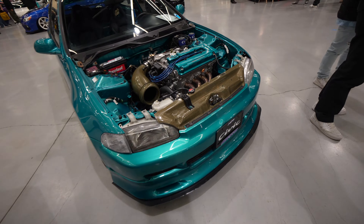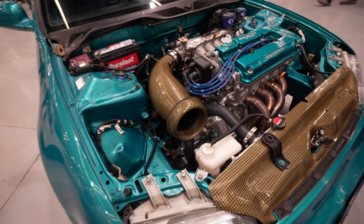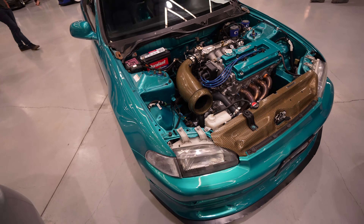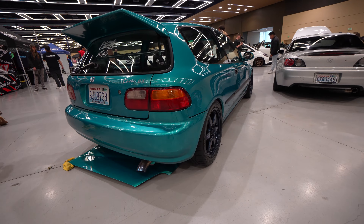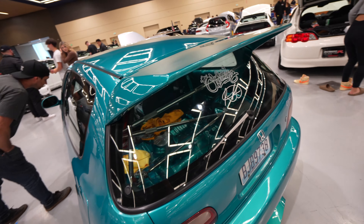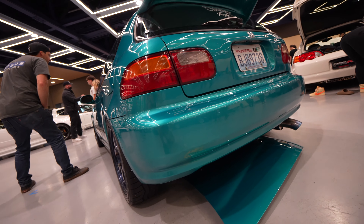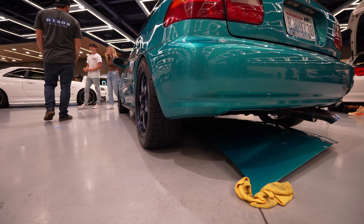There's another Civic over here with some more custom cooling panels and a big huge intake snorkel, which I haven't seen anything like that since the 90s. I love the wing on this Civic — look how big it is, it has a nice overhang and looks very aggressive. That's crazy.